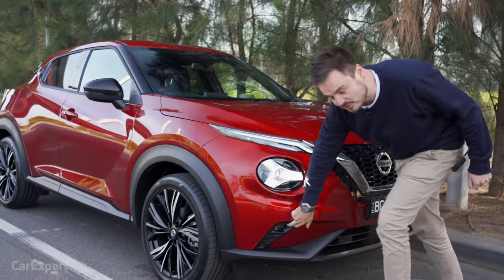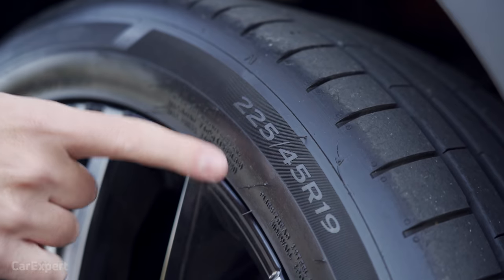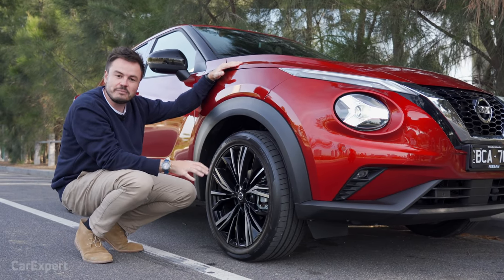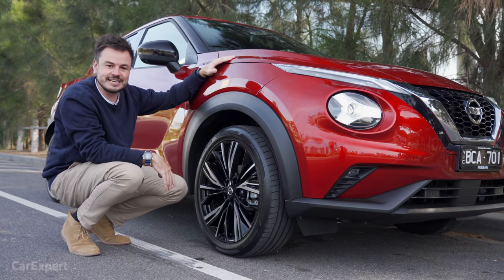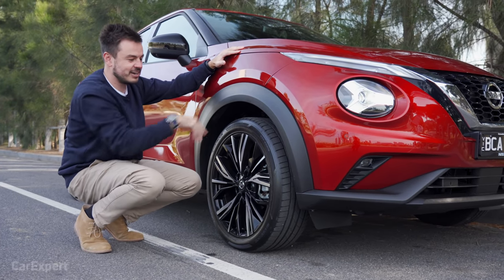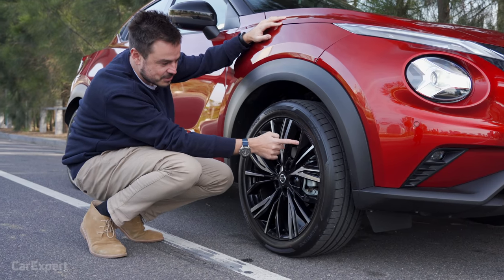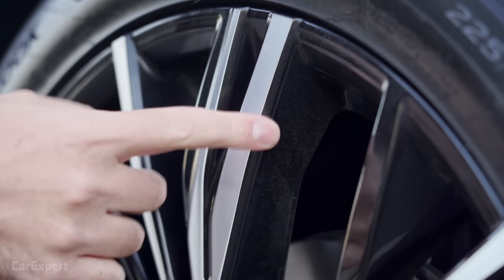There are LED fog lights as well. Around the side, the top-spec Ti gets 19-inch yellow wheels, 225mm wide rubber on a 45 profile — so they're a pretty big wheel. I suspect it's going to ruin the ride, but we'll see. Around the wheel arches you have plastic cladding. This is a front-wheel drive car — you're not going to be doing any off-roading — but it gives the impression that it can go somewhere if it needs to. I like the wheel design too, with this reflective section offset against the black, like they've just cut straight through a black wheel.